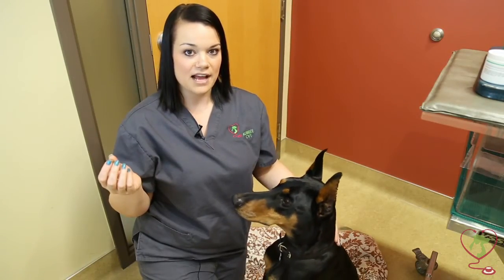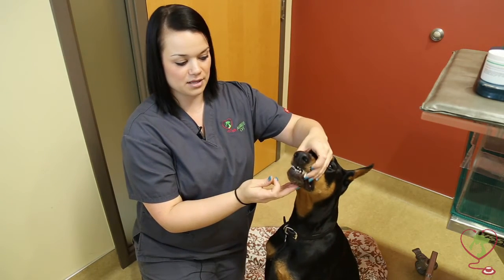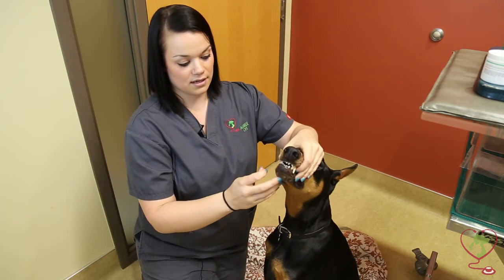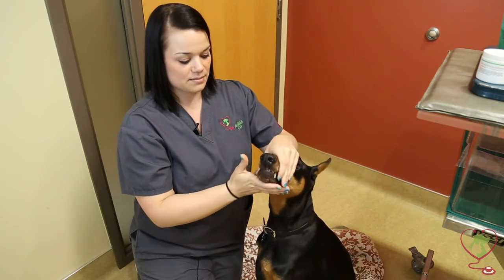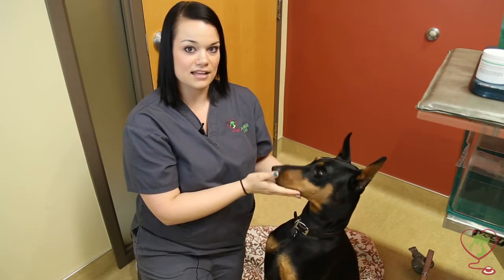With your dog or cat, you want to place your less dominant hand on the top of the muzzle right behind the canines with your thumb and middle finger, then use your other hand to drop the jaw down. Place your pill as far back in the throat as you can, close the mouth, and just rub the throat and wait till they swallow — and then you're done.